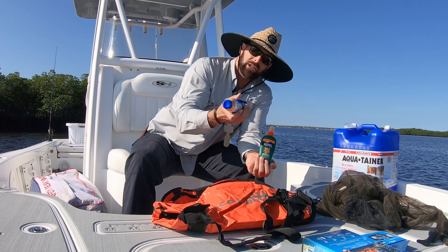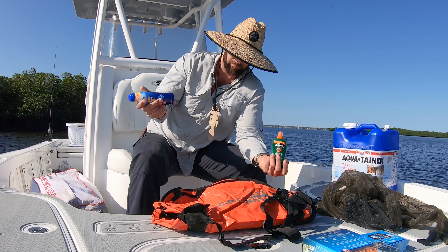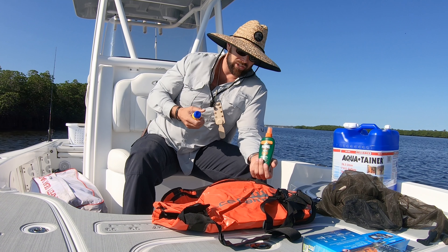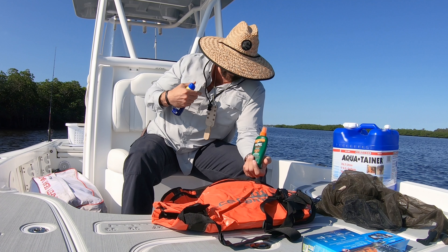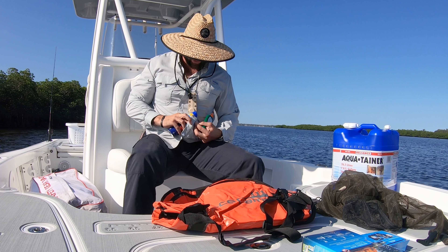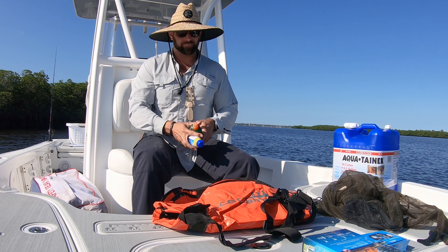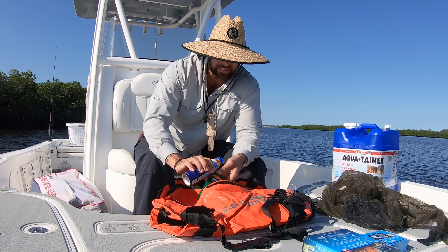Bug spray and suntan lotion — I recommend the sport version so it doesn't run and doesn't get in your eyes. SPF 50 — anything higher is kind of a marketing gimmick and anything lower is almost useless because we're out in the sun all day. Sun protection is huge — that's why I have this hat with full coverage, the glasses, the long-sleeve Columbia UPF 50 shirt. For bug spray I recommend high DEET — this is 40 DEET. A lot of people avoid DEET but if you're getting eaten alive by bugs in the Everglades backwater, I'd rather just not deal with it.